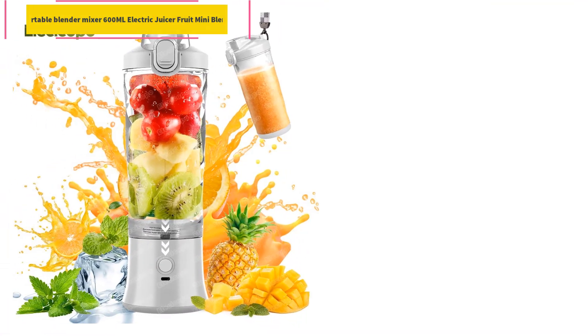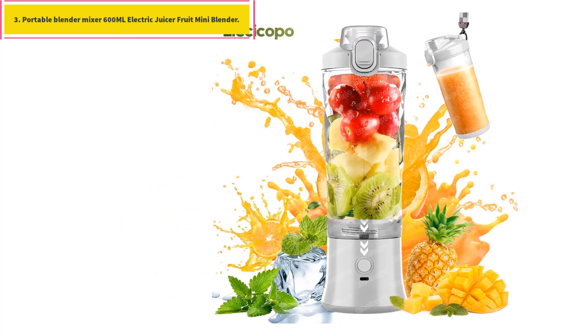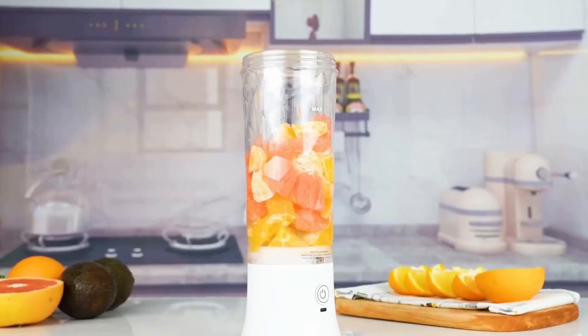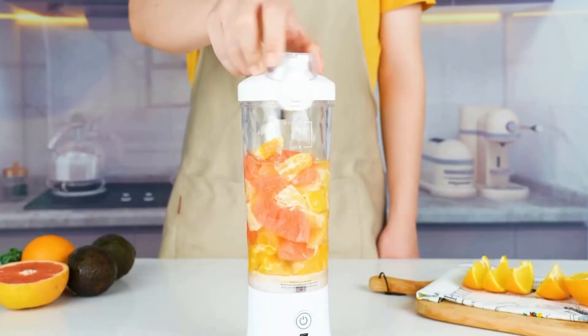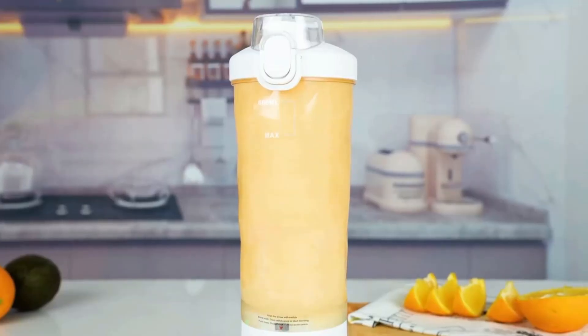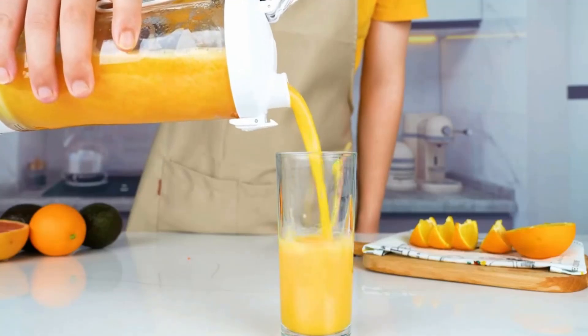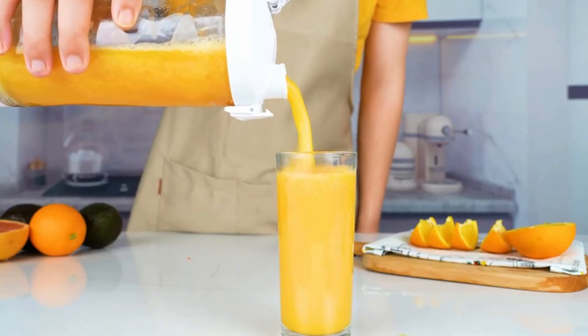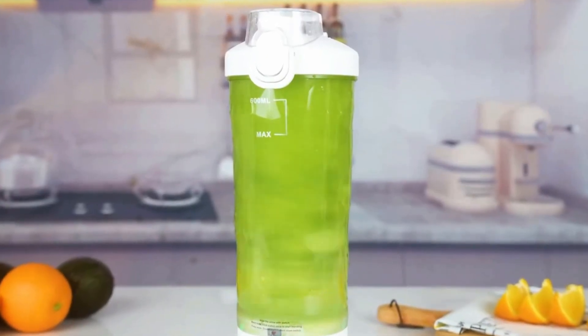Number 3: Portable Blender Mixer 600ml Electric Juicer Mini Blender. Powerful wireless function — 240W high power motor, one button operation, simple and convenient, with 6 stainless steel blades. Powerful ice-breaking ability: the blender can quickly crush ice or frozen fruits and hard vegetables in only 30 seconds. You can make delicious freshly squeezed juices, milkshakes, smoothies, baby food, and more.